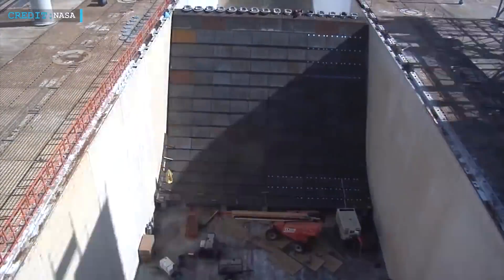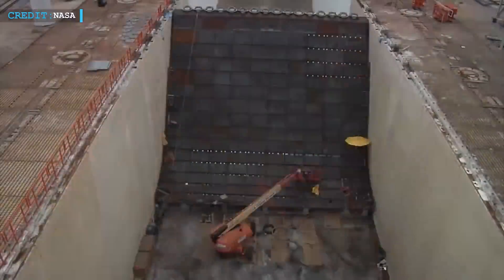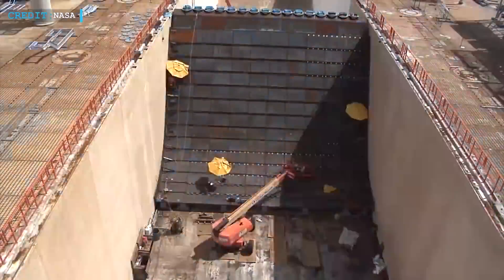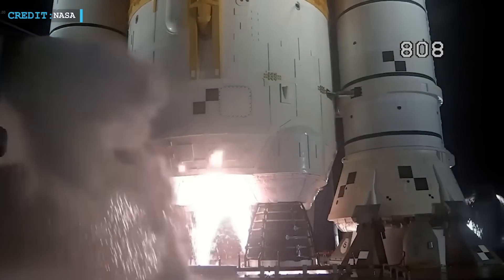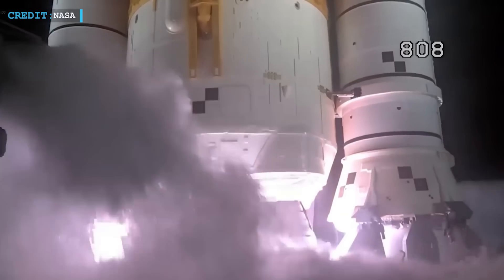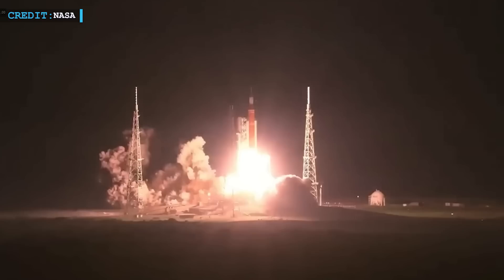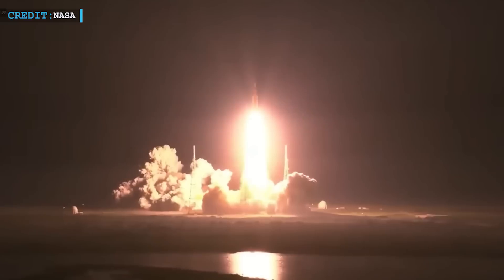For instance, NASA recently constructed a new one at Kennedy Space Center's Pad 39B to enable the launch of the organization's enormous Space Launch System or SLS mega rocket. Last November, SLS made its first flight, lifting off from Pad 39B to begin NASA's Artemis 1 lunar mission. The 8.8 million pounds of thrust produced by the SLS at liftoff only slightly damaged some of the hardware at the pad. SLS is now the most potent rocket to ever successfully launch, thanks to Artemis 1.